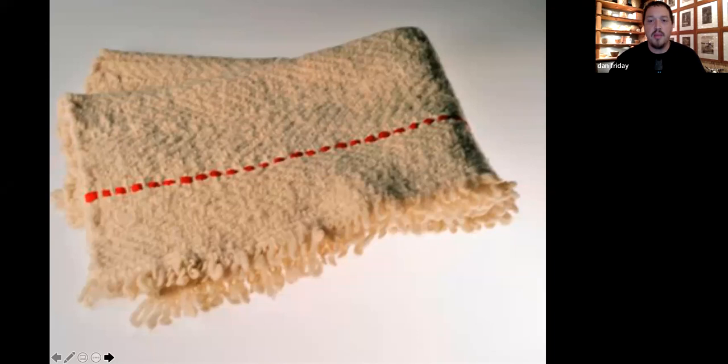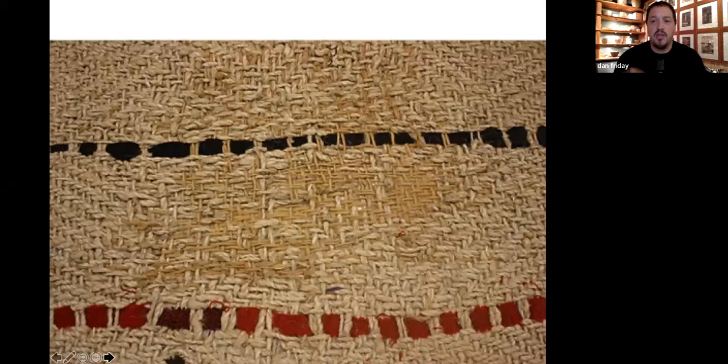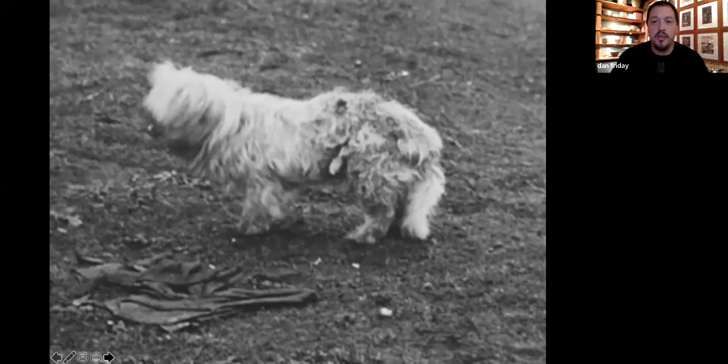I get a lot of inspiration from the weavers. I just saw this blanket last week at the Burke Museum. It wasn't until recently through DNA testing that they proved what the Coast Salish people had been saying for years — that these blankets are actually made majority from dog fur. The skuka unfortunately went extinct in the early 1800s, largely due to the slaughter by the Hudson Bay Company, who wanted to eliminate their competition.